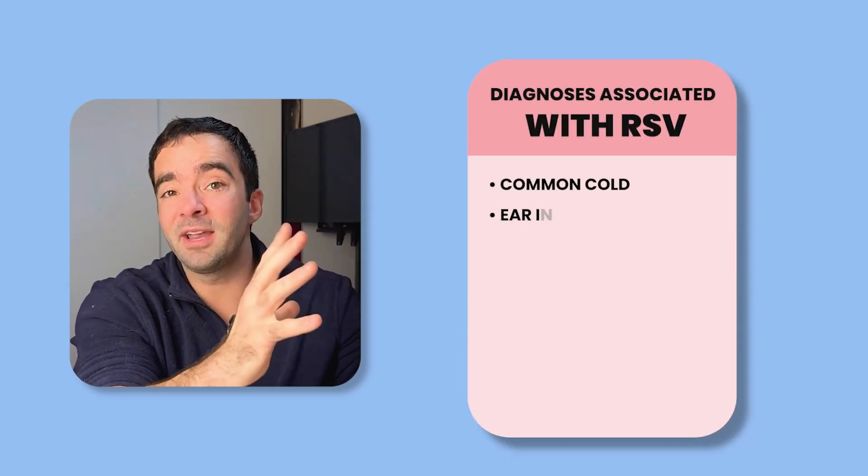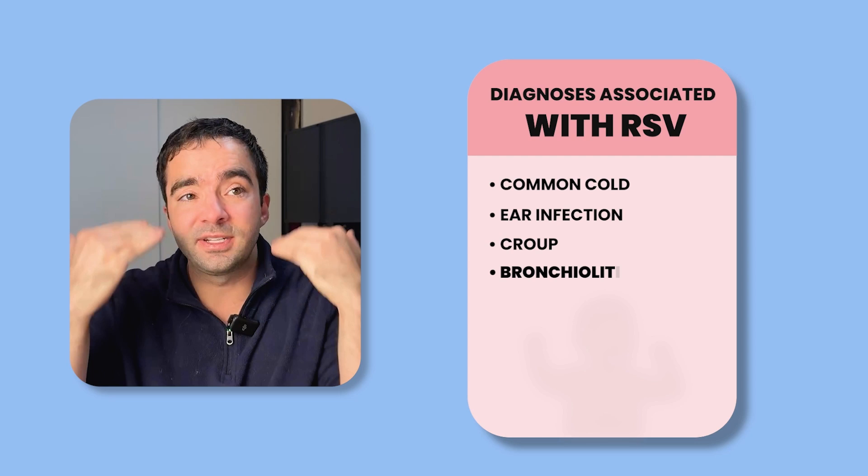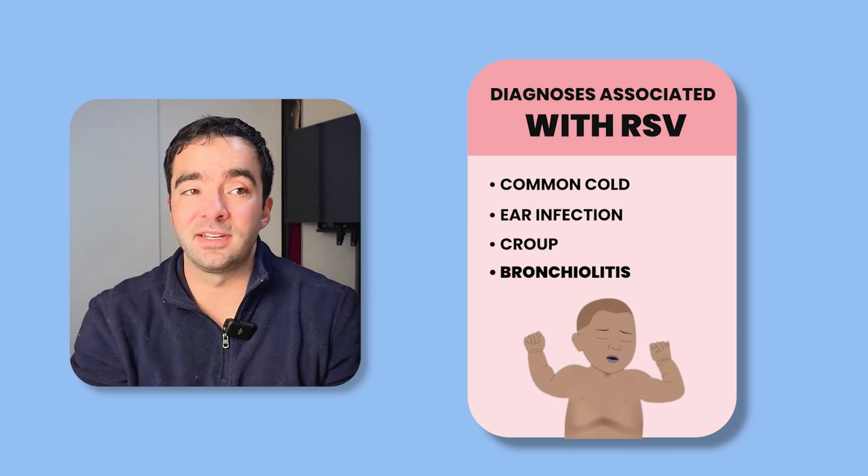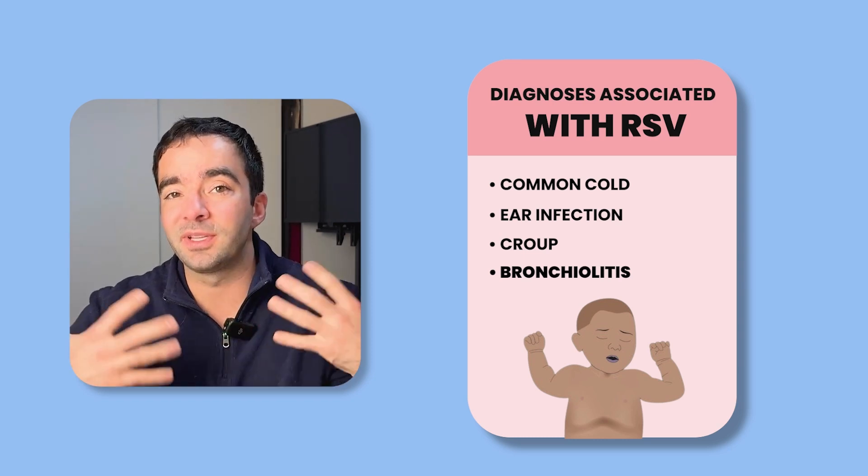To start, I want to differentiate RSV and bronchiolitis. RSV — respiratory syncytial virus — causes different types of infections depending on what part of the respiratory tract is infected. In this context, bronchiolitis is really your diagnosis.